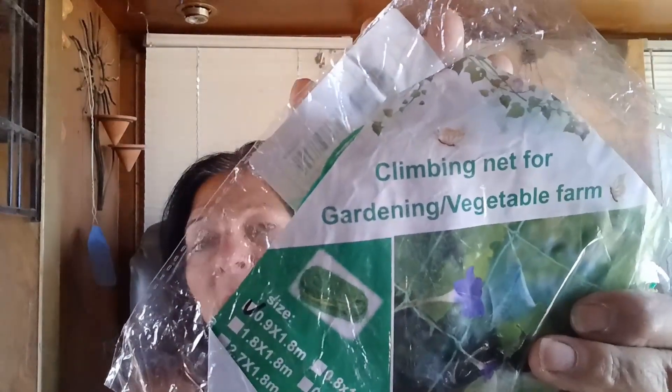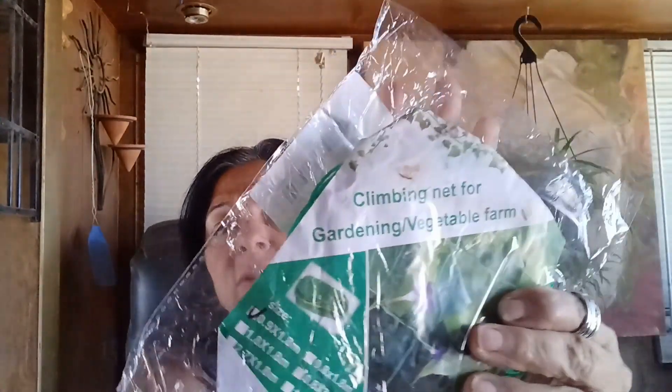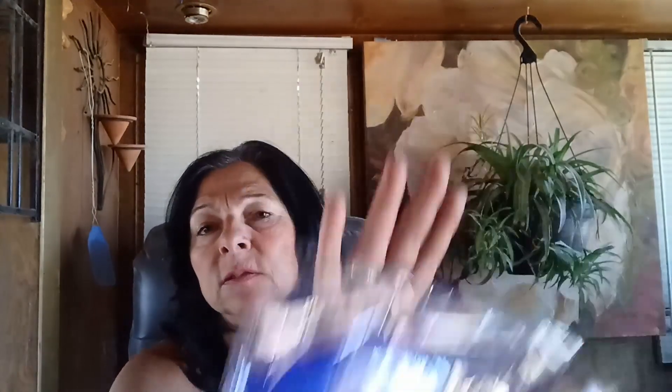Climbing net for garden vegetables. Line cleaner. These are for your socks and underwear as organizers, but I thought maybe I can use them for my taco seasonings and spices — they're all over the place. You could even use them for makeup palettes. Like 38 cents — I'm going to get creative.